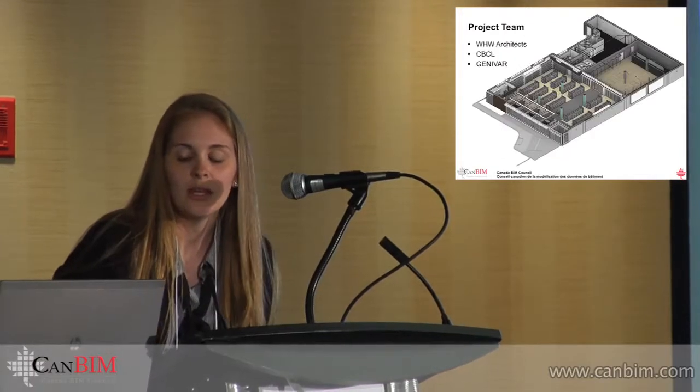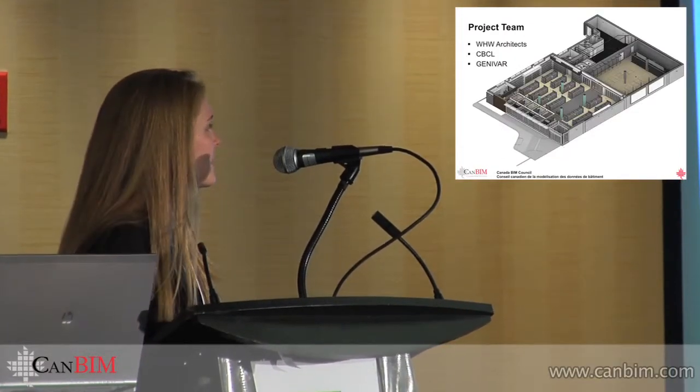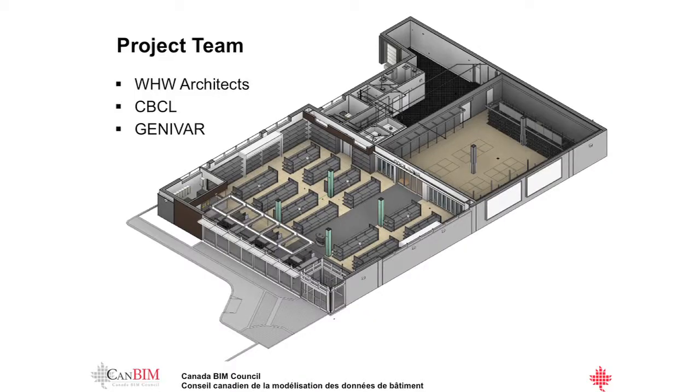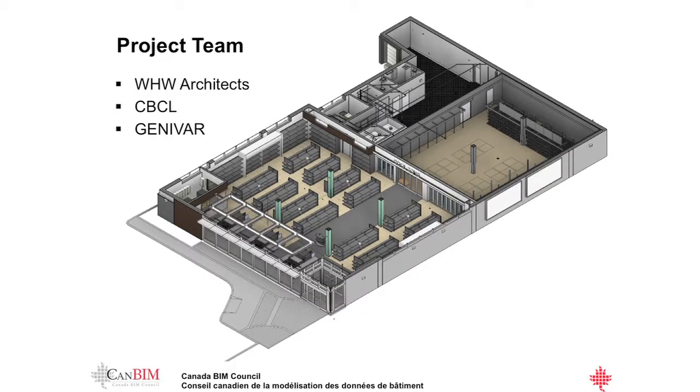The project we chose as our case study today is the NSLC Forest Hills project. We chose this one because it's a good compact project where we actually have full integration of BIM within architectural, structural, mechanical, electrical, and civil. Our project team is ourselves, WHW Architects; we worked with CBCL for structural, mechanical, and electrical. Jeff here is our structural engineer from CBCL, and Jennifer handled civil engineering as well as some geotechnical and planning services.